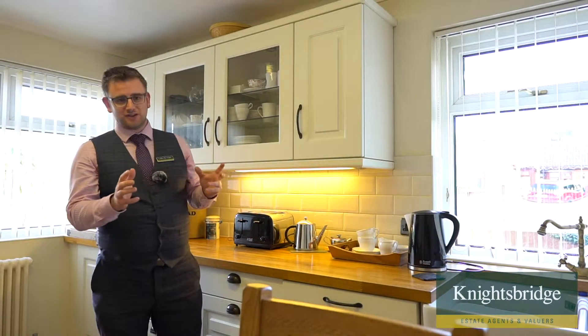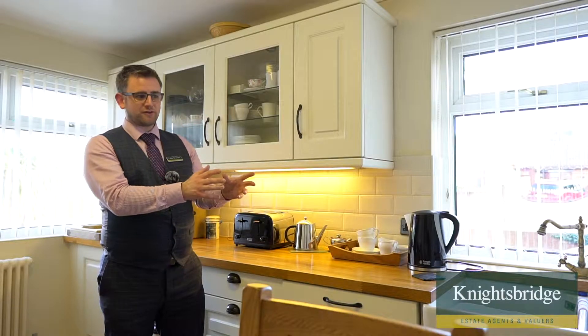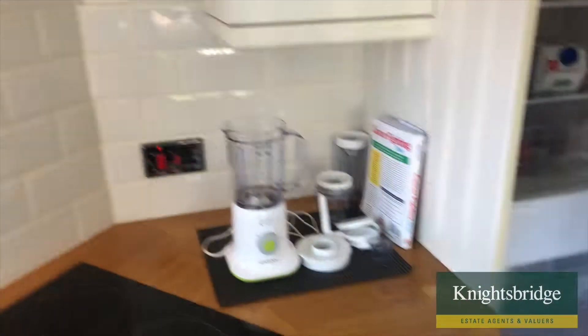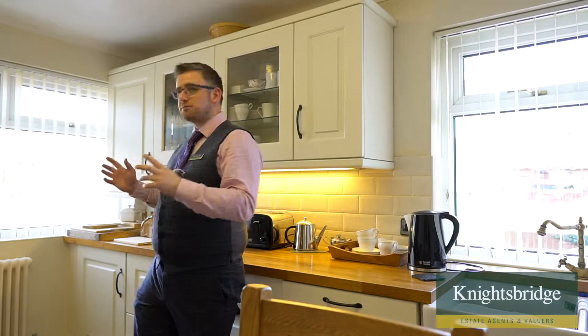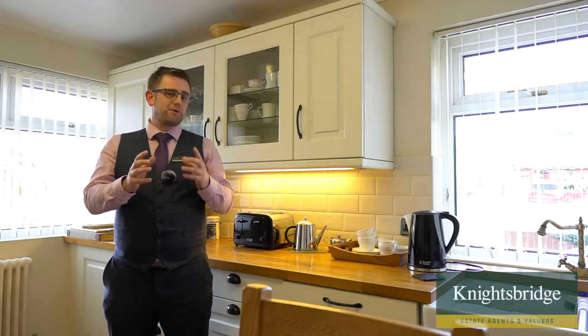One of my favorite rooms of the home has got to be this kitchen. It's a great size — there's even space for a four-seater table directly in front of me. The kitchen benefits from a double-valve sink, an integrated double electric oven, electric hob, integrated fridge freezer, and there's even space for an integrated dishwasher as well. It's a great space with lots of natural light to the front and to the side.